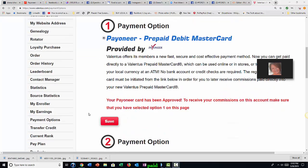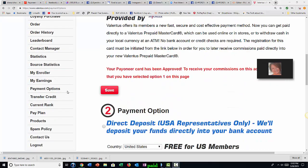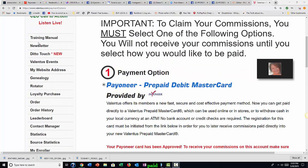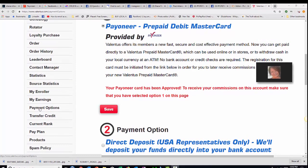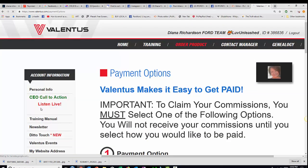Hi everybody. So you are going to want to know how to get paid. We want to make sure that you do get paid. So sign into your back office over here on the left hand side. Scroll down to payment options and you will click this button.